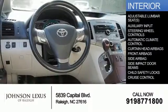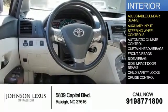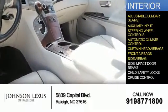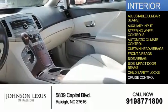Inside you'll find adjustable lumbar seats, an auxiliary input, steering wheel controls, automatic climate control, curtain head airbags, front airbags, side airbags, side impact door beams, child safety locks, and cruise control.